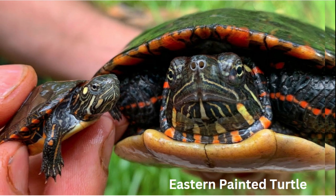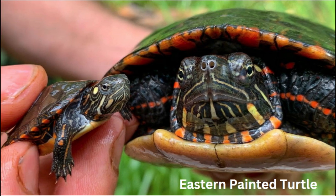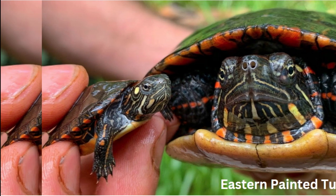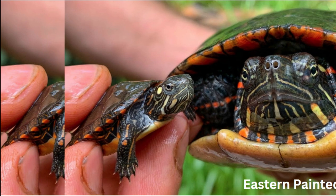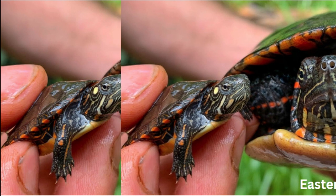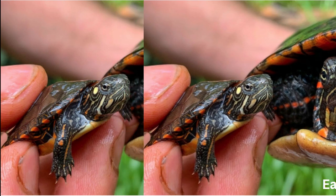It's a varied menu that keeps them well fed. Number four: sunbathing aficionados. Like many reptiles, these turtles love basking in the sun. They often perch on logs or rocks near the water's edge to absorb warmth, which helps regulate their body